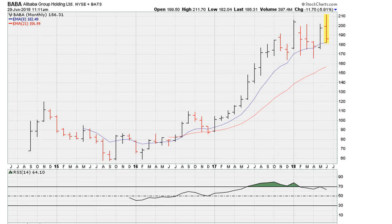The outlook months into the future is for Alibaba to move lower. Always good luck, peace and blessings.